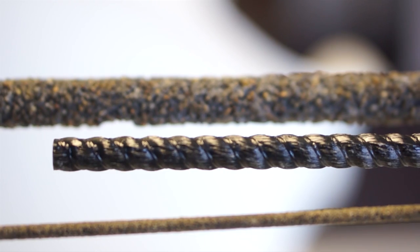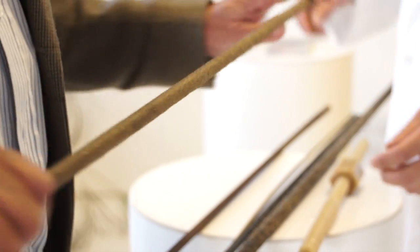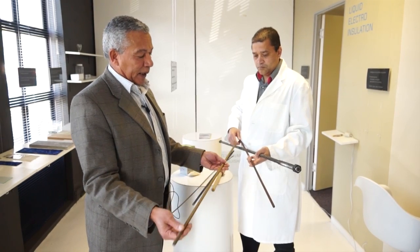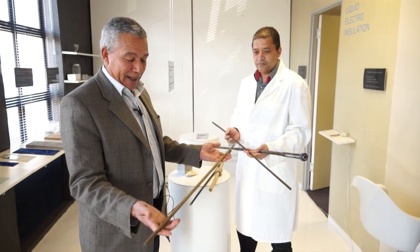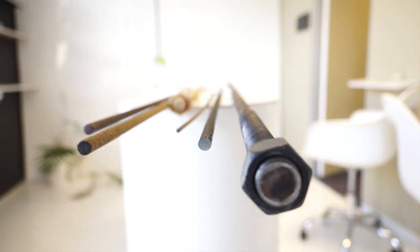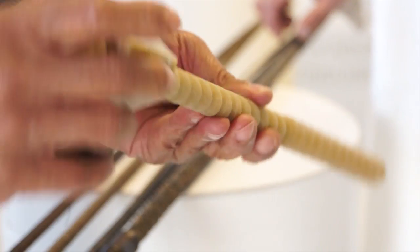This is a traditional steel rebar, heavily corroded and quite heavy — it's a 10 millimeter steel rebar. This is the alternative rock bar, and you wouldn't be able to see the difference compared to the steel just in terms of observation, but it is significantly lighter — four to five times lighter than the steel — and it is very strong.